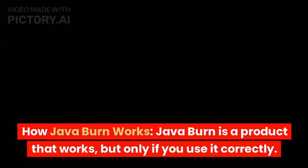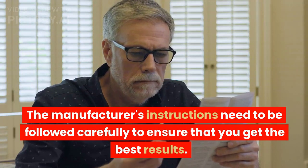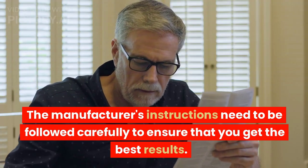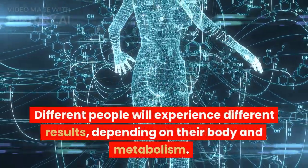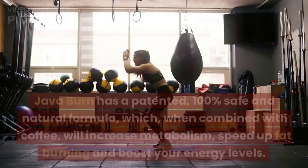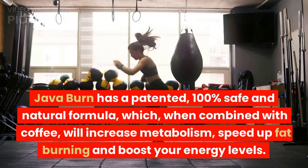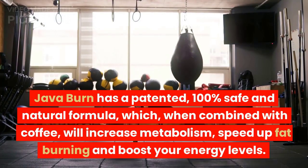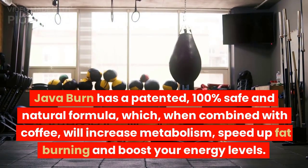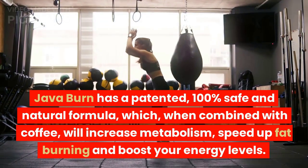Java Burn is a product that works, but only if you use it correctly. The manufacturer's instructions need to be followed carefully to ensure that you get the best results. Different people will experience different results depending on their body and metabolism. Java Burn has a patented, 100% safe and natural formula which, when combined with coffee, will increase metabolism, speed up fat burning, and boost your energy levels.